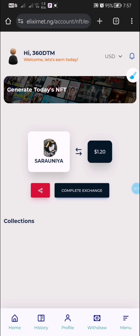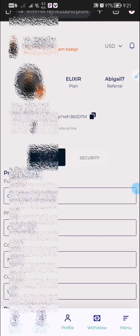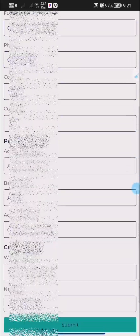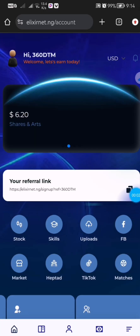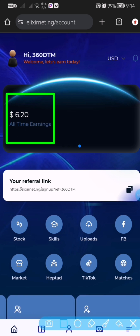Once this is done, you can update your payment information. You can get your payment by crypto or by fiat currency, but mostly I use fiat currency. Update your payment information so that you can get paid. In my next update I'll be showing you more ways you can earn and make money on this platform just by watching TikTok videos and also by posting on Facebook.